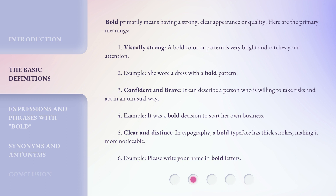Bold primarily means having a strong, clear appearance or quality. Here are the primary meanings. 1. Visually strong: a bold color or pattern is very bright and catches your attention. Example: She wore a dress with a bold pattern. 2. Confident and brave: it can describe a person who is willing to take risks and act in an unusual way. Example: It was a bold decision to start her own business.